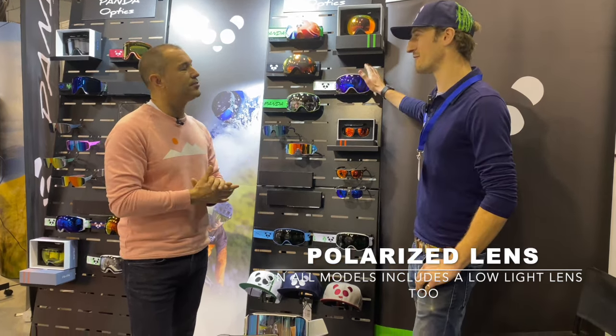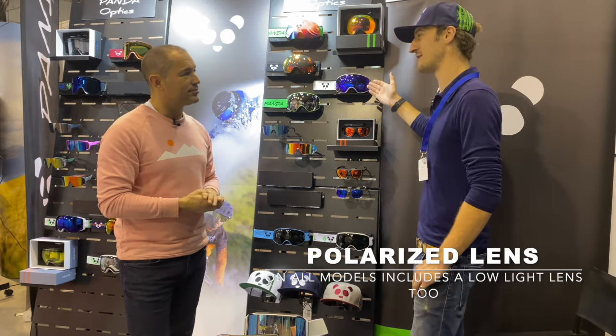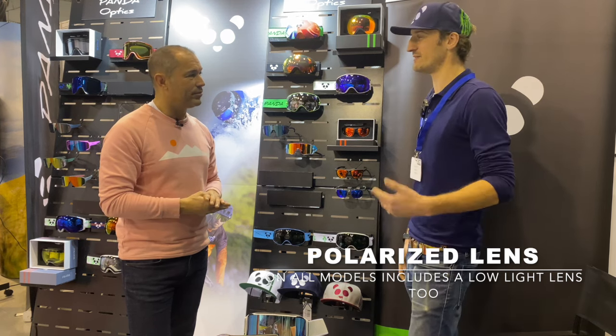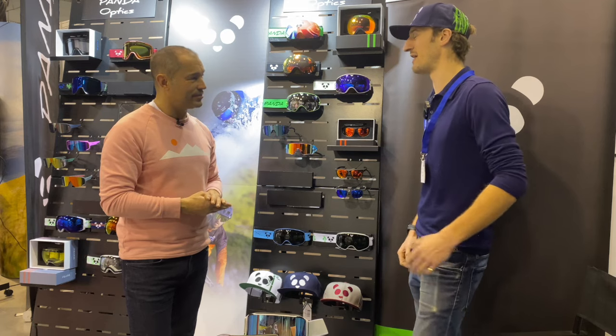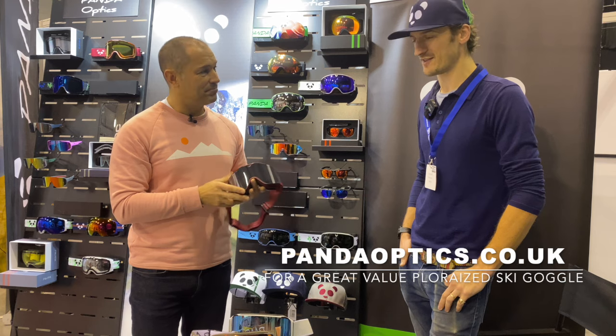No matter if you're paying £98 for these or £130 for those, you'll always get a polarized lens and a low-light lens — all have the same features in terms of lens quality and build. Find out more at pandaoptics.co.uk — that's the place to go. Really brilliant — thanks, Ollie!